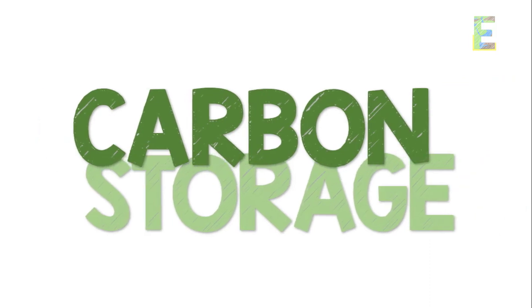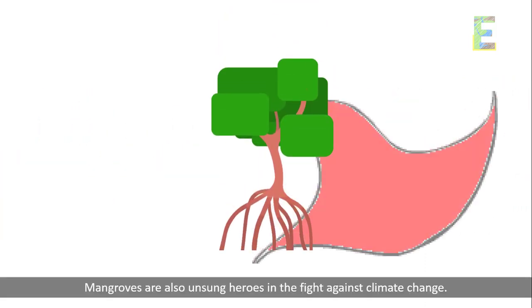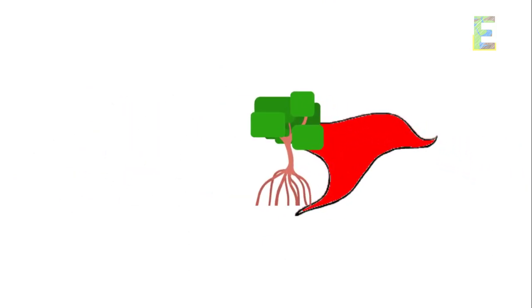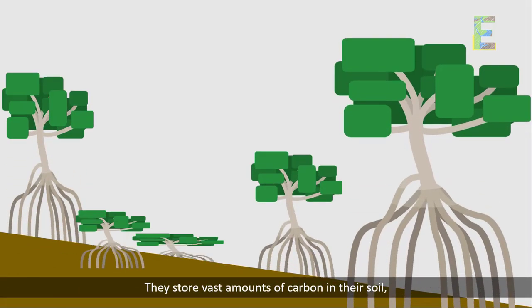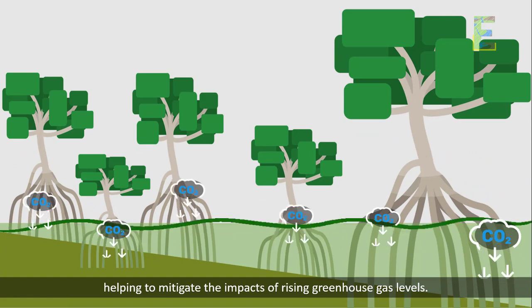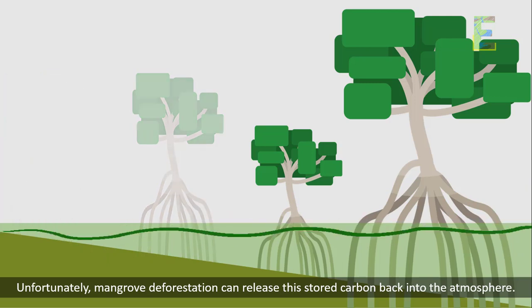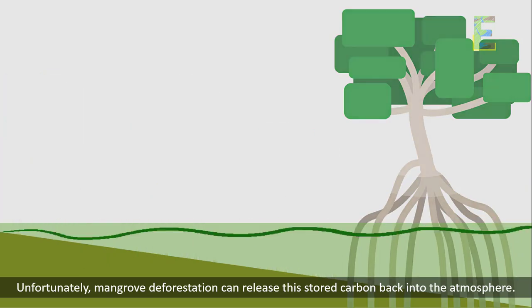Carbon Storage. Mangroves are also unsung heroes in the fight against climate change. They store vast amounts of carbon in their soil, helping to mitigate the impacts of rising greenhouse gas levels. Unfortunately, mangrove deforestation can release this stored carbon back into the atmosphere.